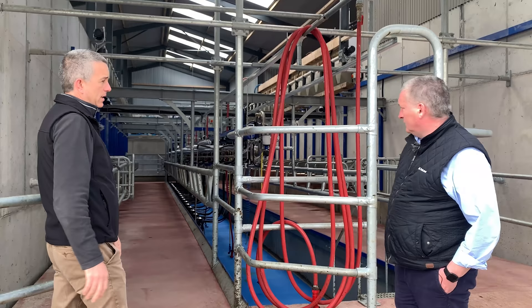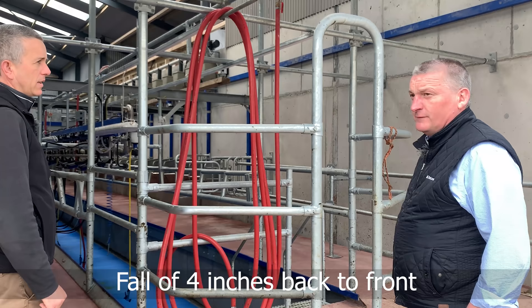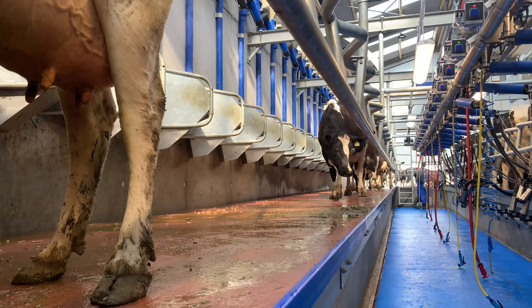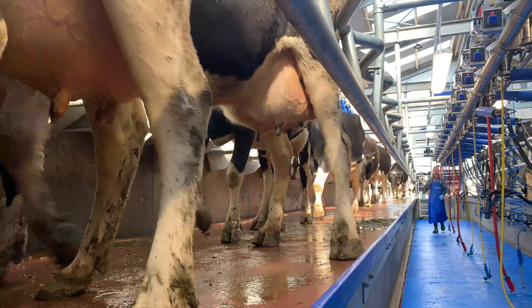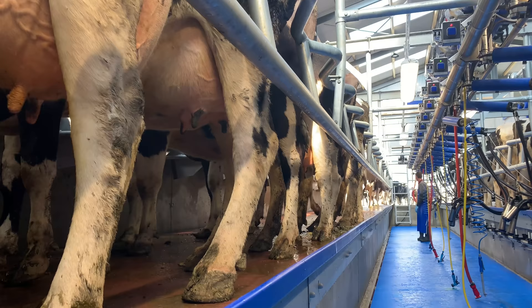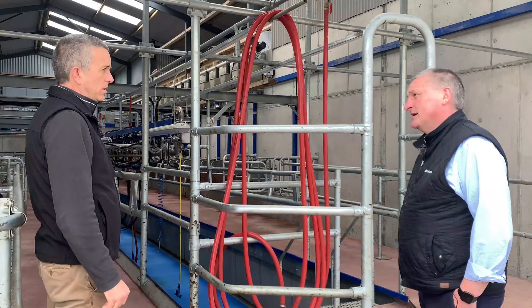We have a four-inch milk line falling forward — there's probably a fall of about four inches from back to front. We always prefer to fall forward, mainly for cow flow, and to get the milk away from the cow as quickly as possible. If the receiver is at the front we're falling forward, if it's at the back we're falling backwards. The milk line gradient is 1-in-188 from back to front.